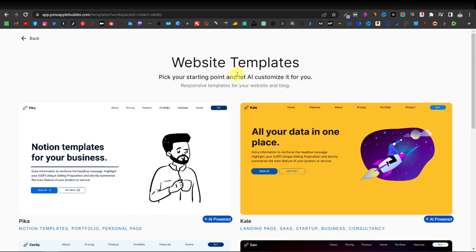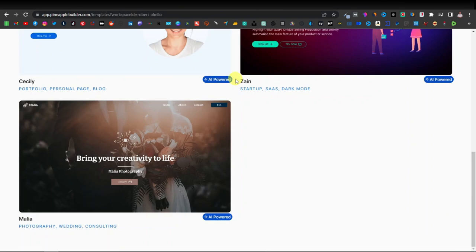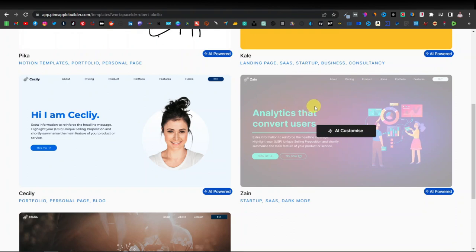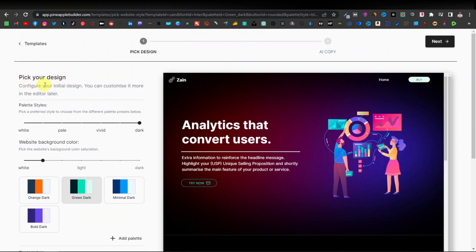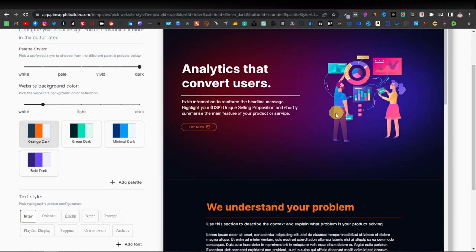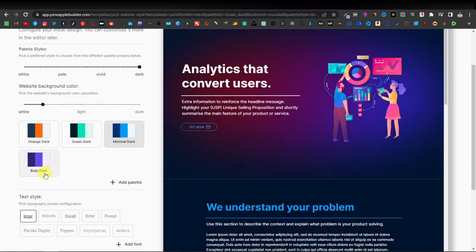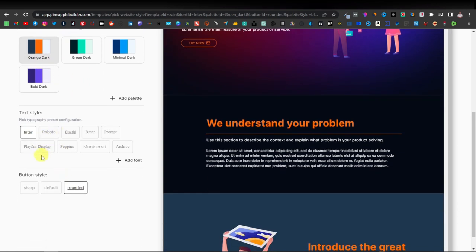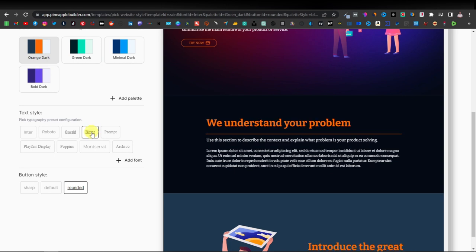Once you log in, it takes you to a page where you can select templates — remember, these are all AI-powered. I'm going to go with the 'analytics that convert users' template. Click on 'AI Customize' and it will ask you to pick your design. You configure your initial design — this is basically the theme of the text. What you select here changes the text color and a little bit of the background. I have options like minimal dark, bold dark. I'm going to go with orange dark.